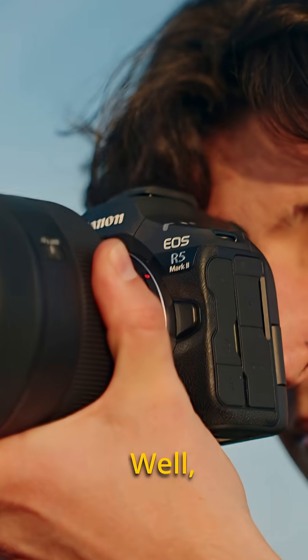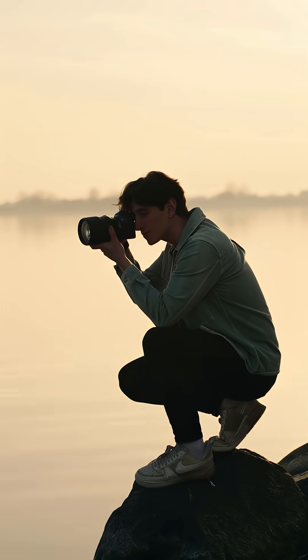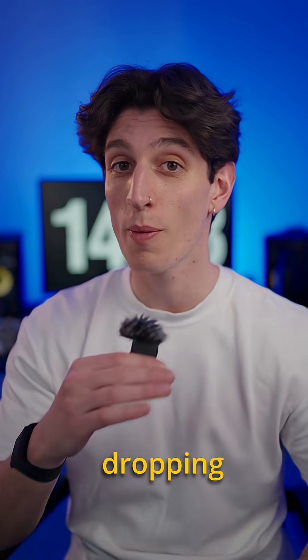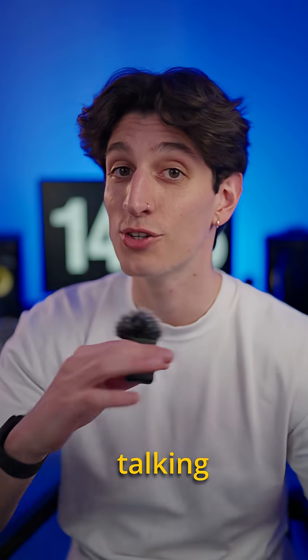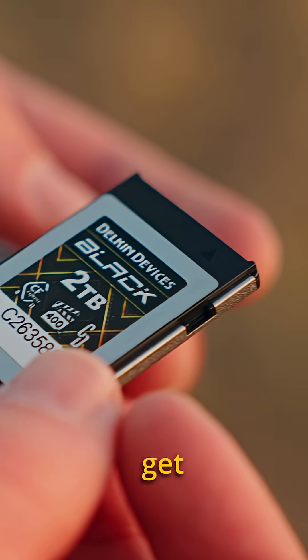But why are they so special? They pack PCIe technology and VPG 400 rating, and this ensures reliable and high-speed video recording without dropping any frames. They can record raw 8K, 6K, and of course 4K. And talking about burst shots, there's a high chance you will never hit the buffer again.